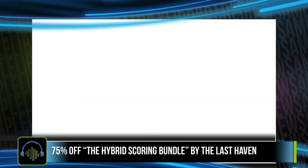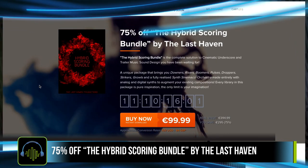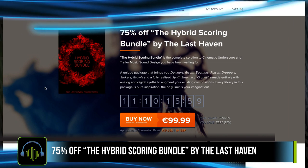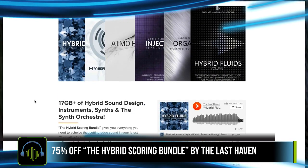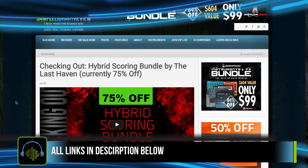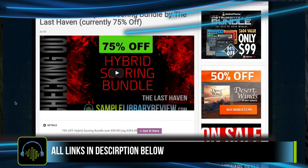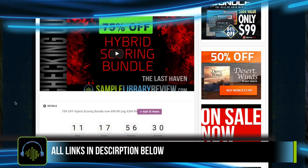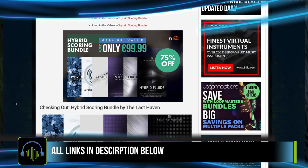Got a couple big bundle deals going on. First one I'm going to showcase here is 75% off the Hybrid Scoring Bundle by The Last Haven. This is a pretty massive set of instruments, synths, and textures. Got a chance to spend a little time playing through all six of the instruments in the bundle in a checking out video — I'll be sure to include a link to that in the description below.